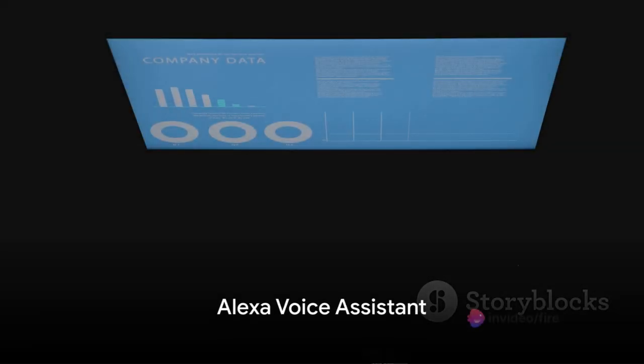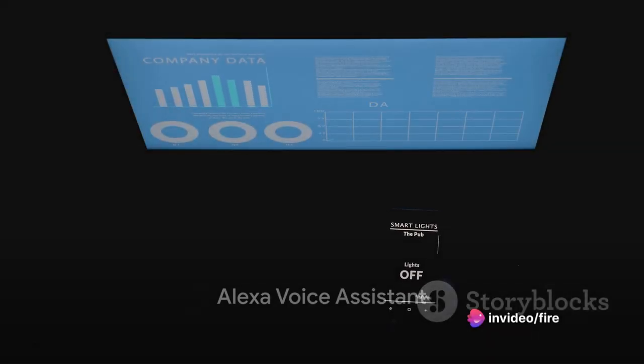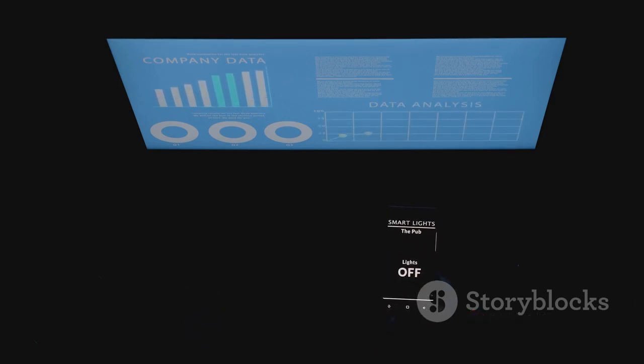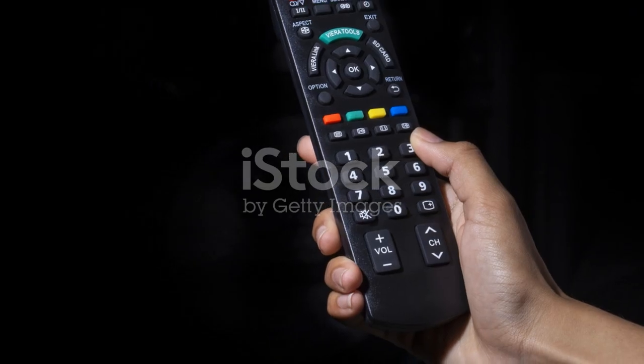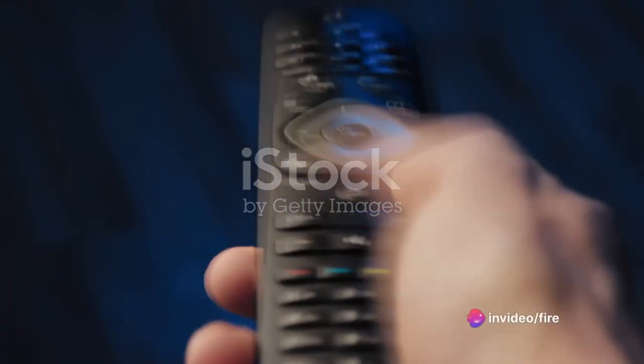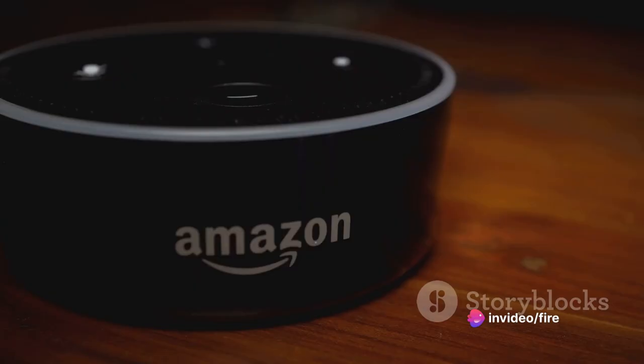One of the main attractions of the Fire TV Stick Lite is the Alexa Voice Assistant. This isn't just an upgrade from the Fire TV Stick Basic Edition — it is a revolution in the way you interact with your TV. Say goodbye to fumbling for the remote in the dark. With Alexa, your voice is the command. Request a movie, a song, or even the weather forecast, and Alexa delivers.